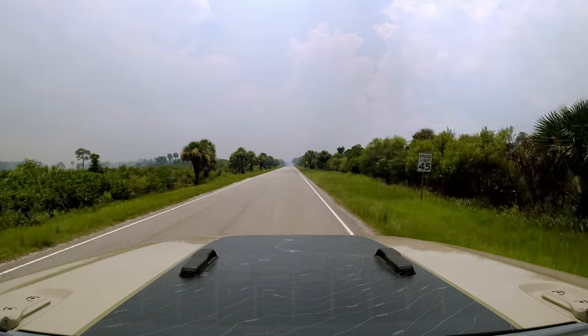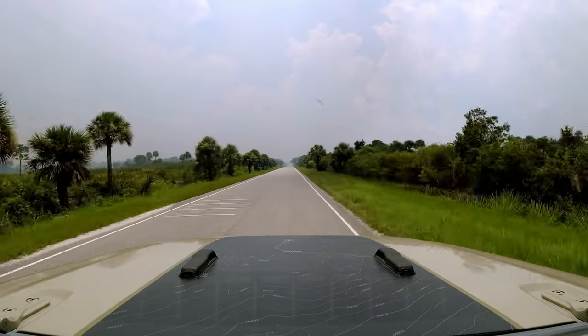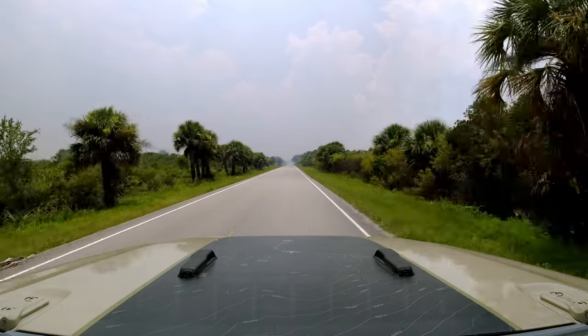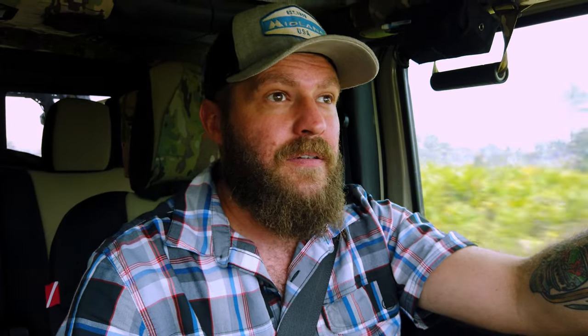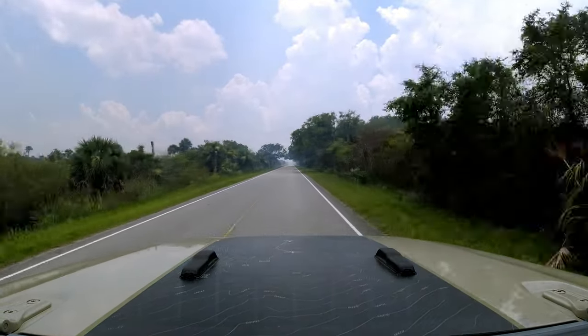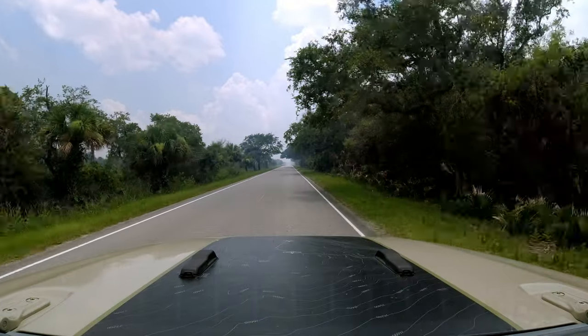Unfortunately, the direction we came from was also filling with smoke. There were cars ahead of me doing 10-point turns on this two-lane road just to get out of here, and there was a little ash in the air. After several minutes that felt like hours, Oden and I were able to find a new path that led us out of the refuge and to safety.